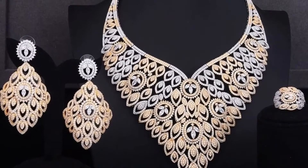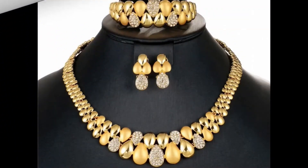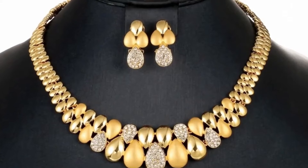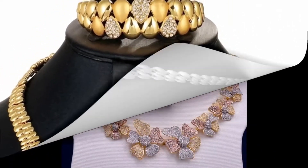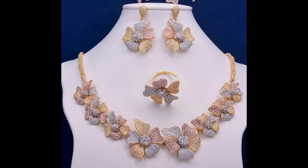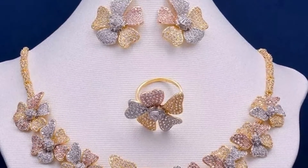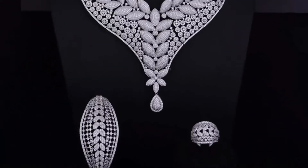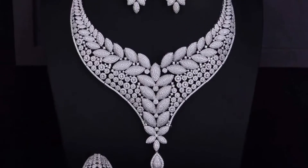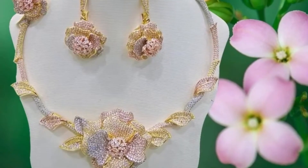These types of jewelry are not easily available on online shopping platforms. You have to purchase them from specific shops, especially shops where CZ jewelry is available. There you can see different varieties of bridal necklace sets. The price of these sets depends upon the size and quality of stones used, and generally the price ranges from 5,000 to 25,000.